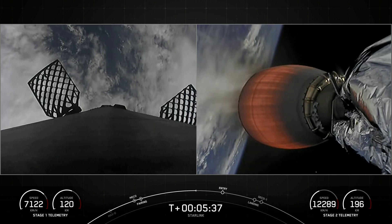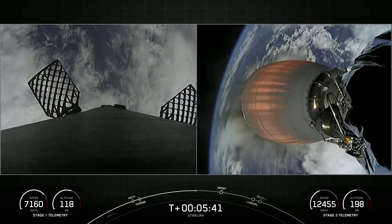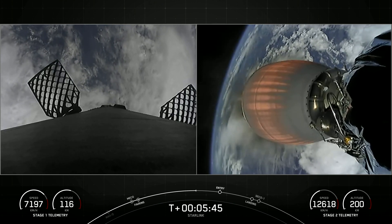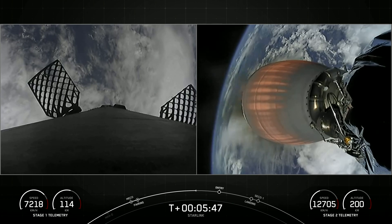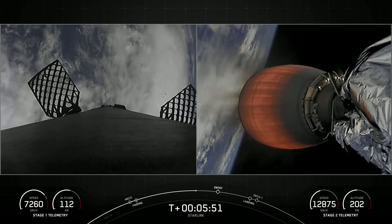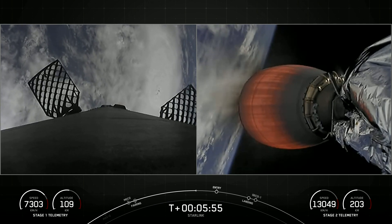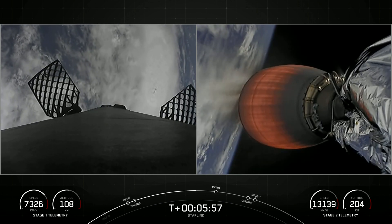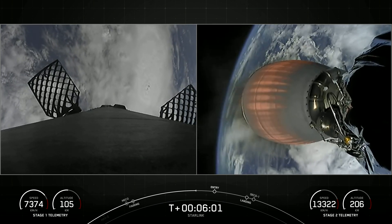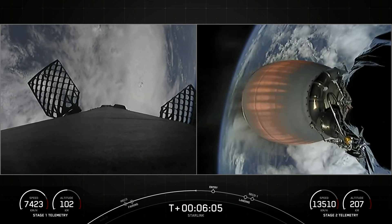If you're just joining us, you're watching SpaceX's Starlink mission. This is our 52nd Starlink mission overall. Starlink is currently live in around 40 markets around the world — if you want to find out more you can check out Starlink.com. On the left-hand side of your screen is our first stage making its way back to planet Earth, and on the right-hand side is our second stage's Merlin vacuum engine taking our Starlink satellites to orbit.